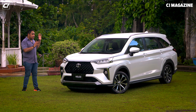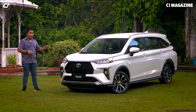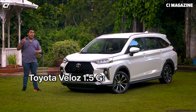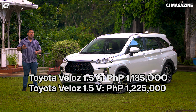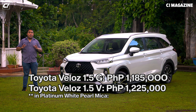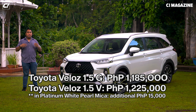Toyota Motors Philippines positions the all-new Veloz as their subcompact SUV. There are going to be two variants: the G starting at 1.185 million pesos and the V starting at 1.225 million pesos. The one you see right here is the V variant in Platinum White Pearl Mika, which is 15,000 pesos additional, making the total 1.24 million pesos.